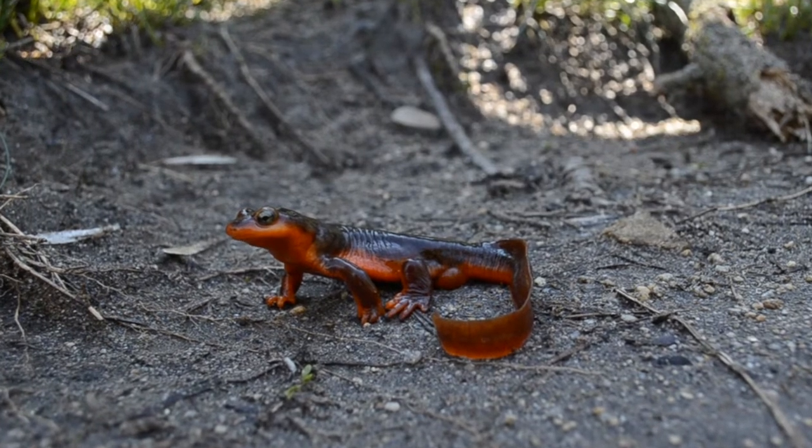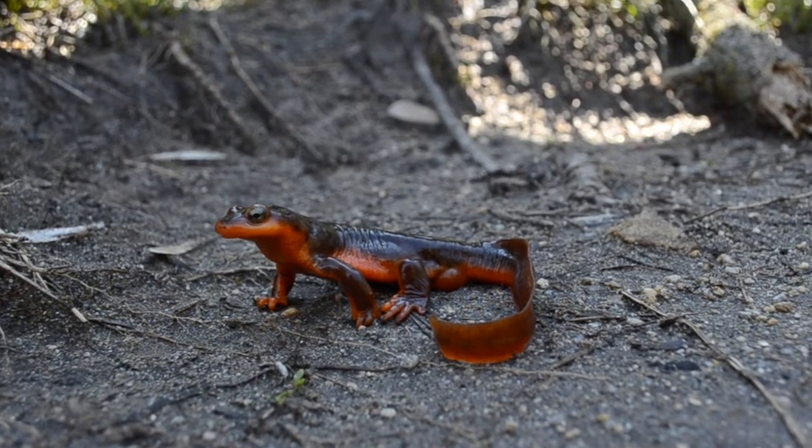Salamanders, just like frogs, are classified as amphibians, and like all amphibians, salamanders are born in the water.